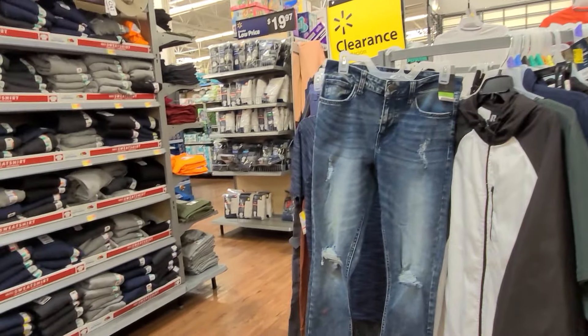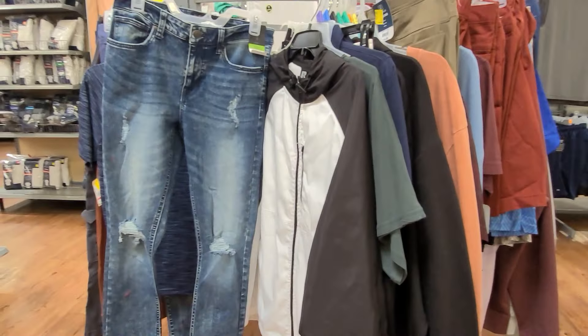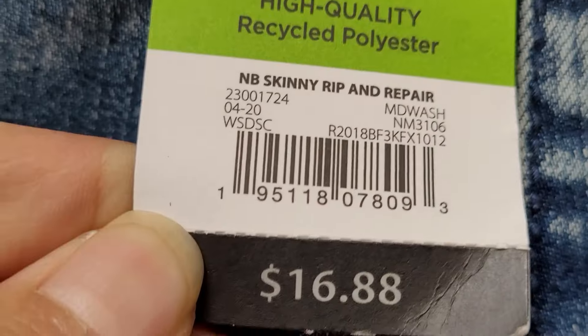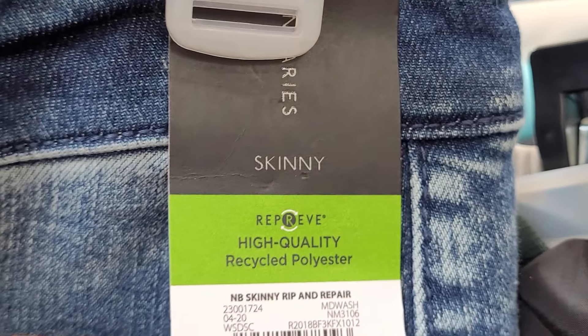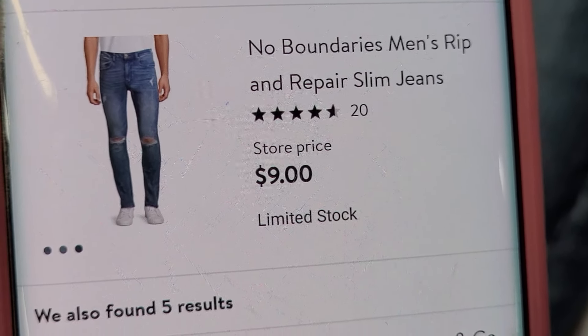I'm here at the men's section at the clearance rack. I saw this item — it says it was 16.88, and the brand is No Boundaries. Now it's ringing up for nine dollars.